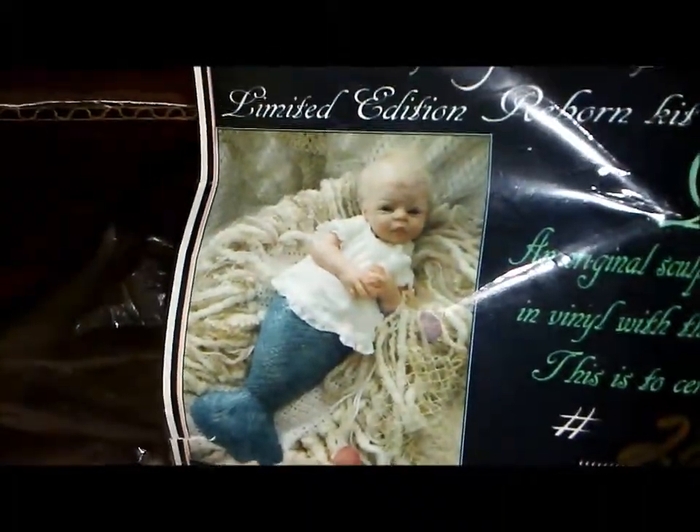I'm so excited to get this kit. Ashley's going to do her tail and I'm going to paint the rest of her body.